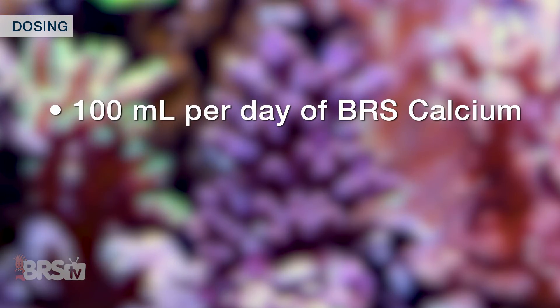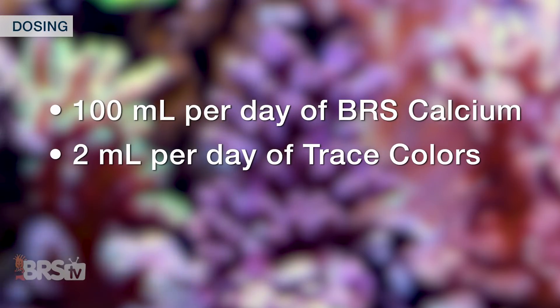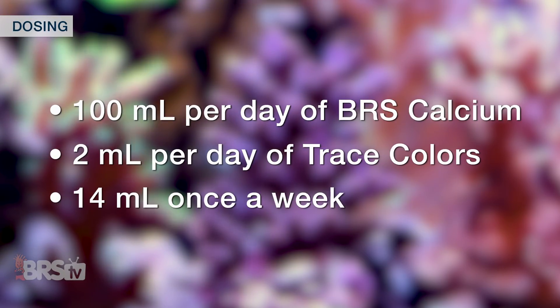It's as simple as that — meaning if you dose 100ml per day of BRS calcium, that would be roughly 2ml per day of Trace Colors. But you're more likely to dose once a week, which would be about 14ml.